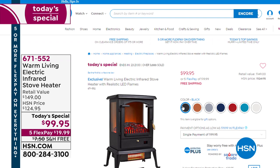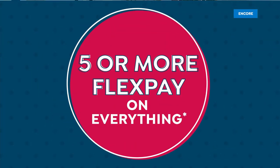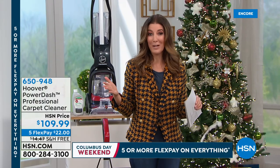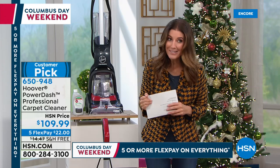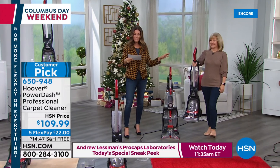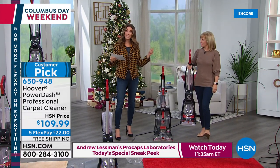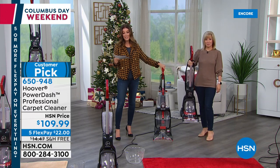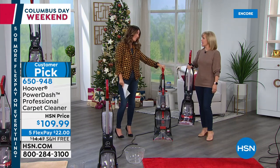We have five flex pays and free shipping. If you're new to HSN, that's a great place to start — a really great value. This is 50% off retail and you can't find the Warm Living stove heater anywhere else. Now we're warm and cozy and want to walk barefoot through the carpeting. When was the last time you felt really comfortable walking barefoot through your carpets? It might be time to clean the carpets, and we'll bring that life back with a brand name you can trust — Hoover. Julie Truster has been bringing us Hoover products for almost 20 years on HSN.